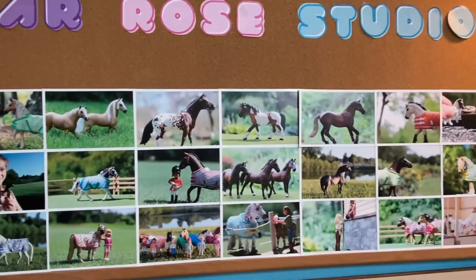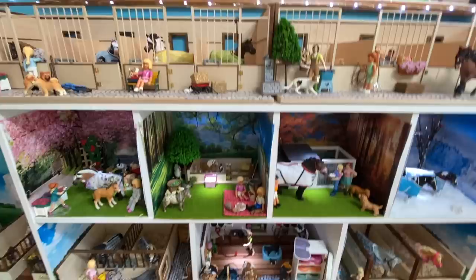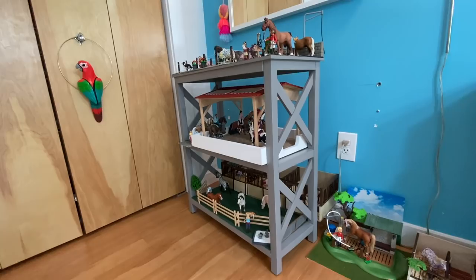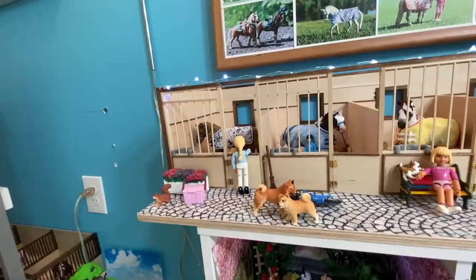Please don't forget to subscribe to my channel. You may have noticed this new awesome board behind me which I just made — I included a bunch of pictures that are my favorite photos I've ever taken, and it says Sugar Rose Videos. So yeah, it's all official. This is my photo board. I really love it. And this is what we'll be seeing today — my new shelf with the barn on it, and then I also have another shelf over there which I got at HomeGoods.